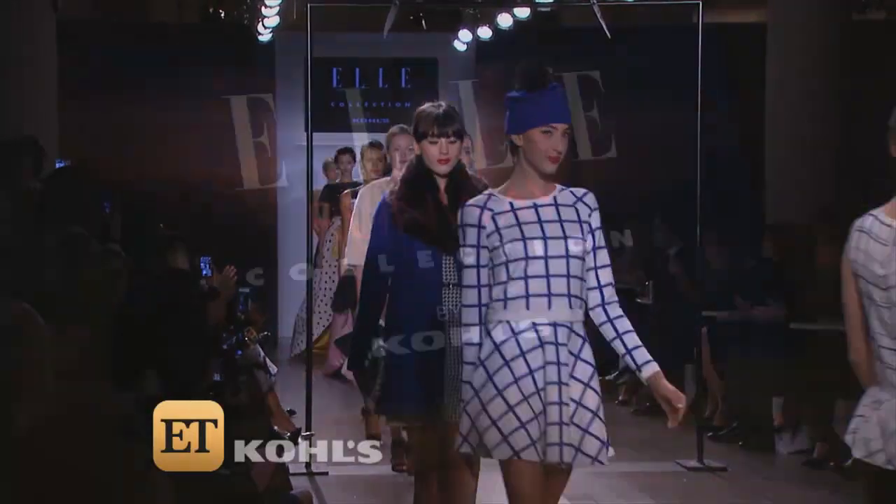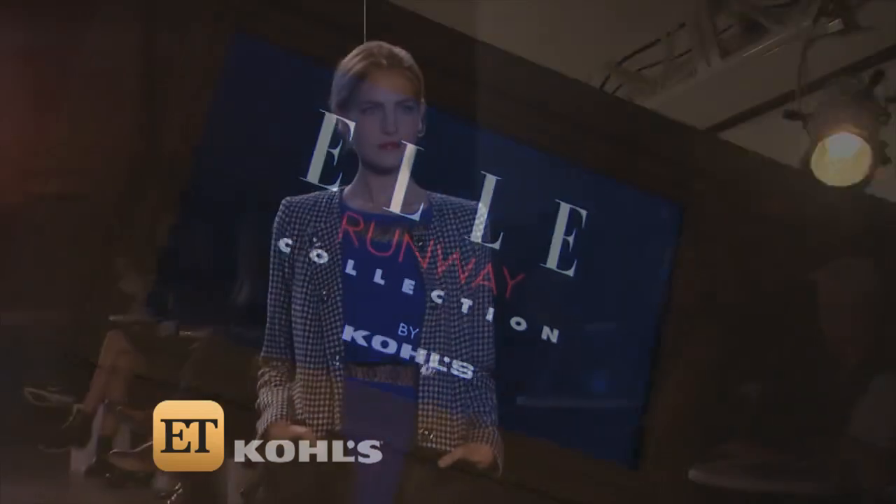Bold black and white super chic prints and loads of feminine details. This is the Elle Limited Edition Runway Collection by Kohl's, and I was front row taking notes — well, for my closet that is. Unlike most of the stuff you see here at Fashion Week, you can buy this stuff right now.